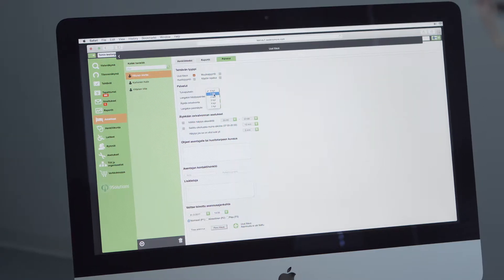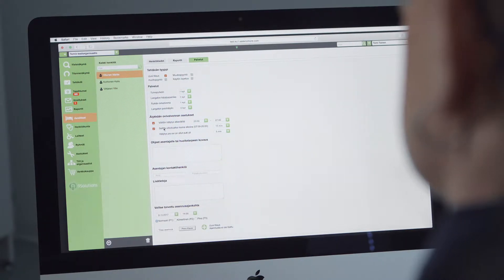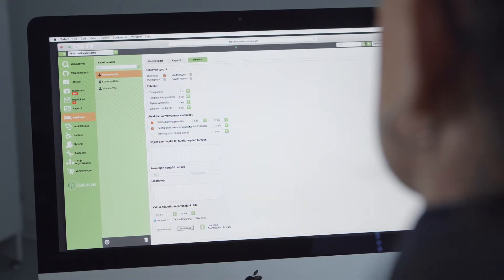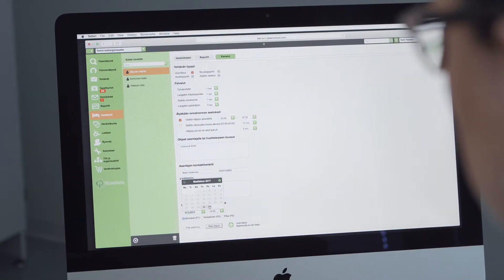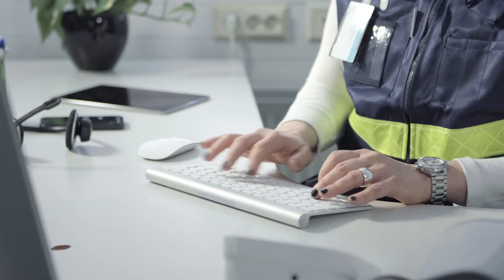Ordering devices through the Smooth user interface is fast, easy and secure. The web-based user interface does not require installation and it's available 24 hours a day. The orders are made directly through the Smooth user interface, which automatically forwards the installation request to the responsible organisation. The customer can follow the progress of the order. Ordering through the user interface makes dispatches more efficient by reducing the dispatch time.